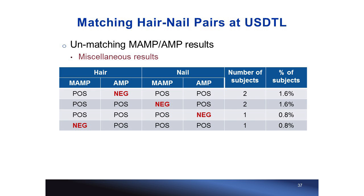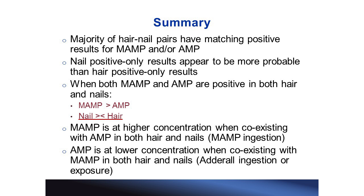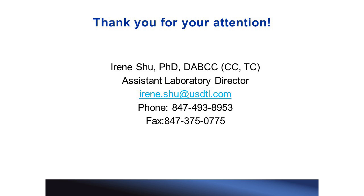In summary, the majority of hair and nail pairs have matching positive results for methamphetamine and/or amphetamine. However, discrepant results between the two keratinized specimen types are quite common. Nail-only positivity is more probable than hair-only positivity. When both analytes are positive in both paired samples, methamphetamine tends to be at higher concentration than amphetamine, though nail concentrations are not necessarily higher than hair. Finally, methamphetamine tends to be at higher concentration when positive alongside amphetamine, while amphetamine tends to be at higher concentration when positive by itself.